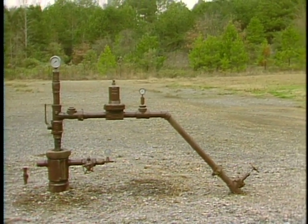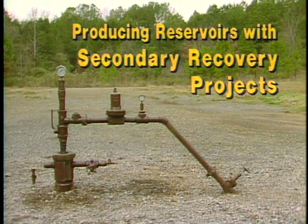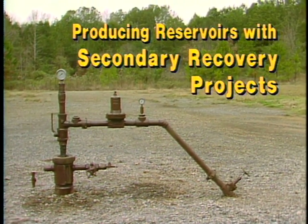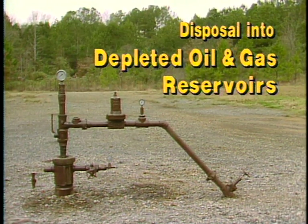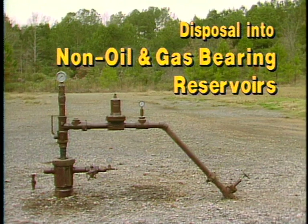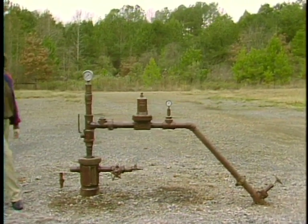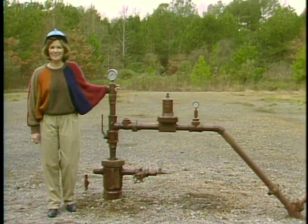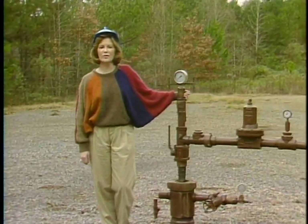There are three types of reservoirs used for underground injection wells: active producing reservoirs with secondary recovery water flood projects, depleted oil and gas reservoirs for disposal, and non-oil and gas bearing reservoirs also for disposal. There are also two types of injection: secondary recovery injection and injection for disposal.